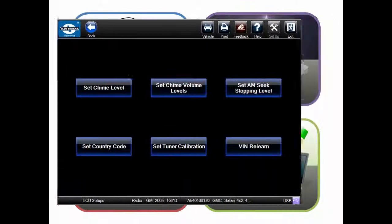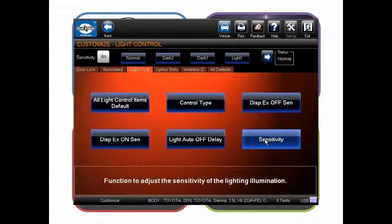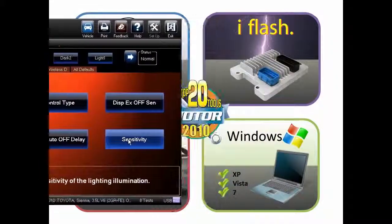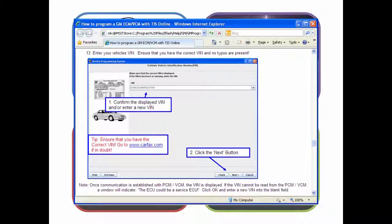It can also customize comfort and convenience features for your Toyota customers, like these lighting settings. And iFlash provides step-by-step illustrated programming instructions based on each manufacturer's actual software.